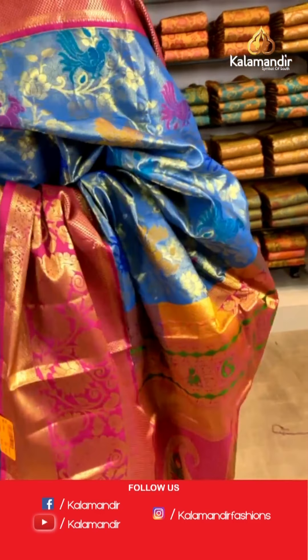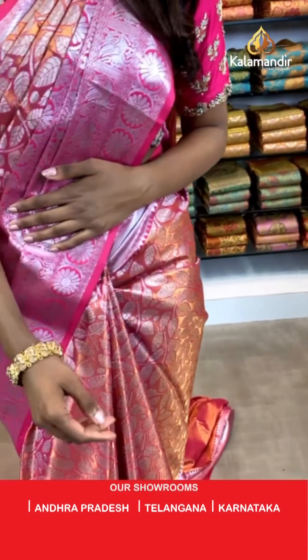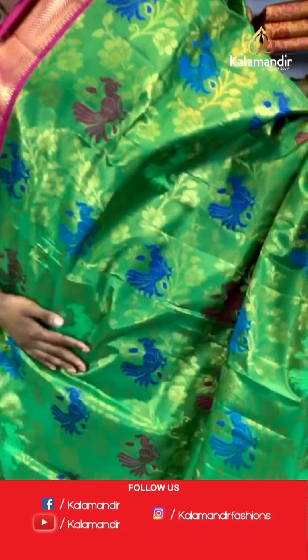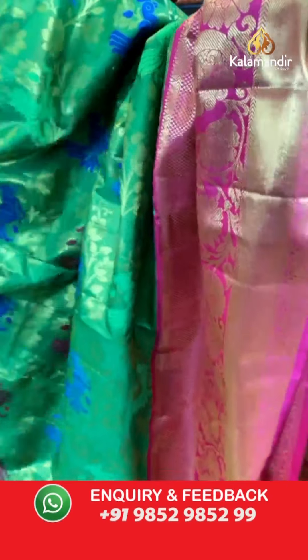I know all you guys are waiting to comment below. You can also message us on our WhatsApp number and our technical team will get back to you immediately. Here's the next saree — it's a beautiful parrot green color saree with peacock and floral print, zari woven Kanchipuram Meenakari tissue saree collection.